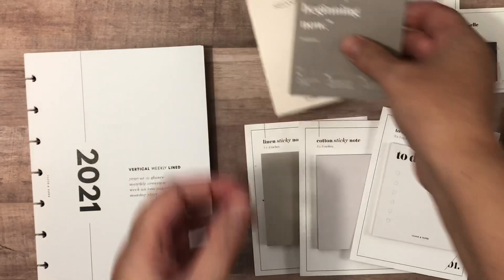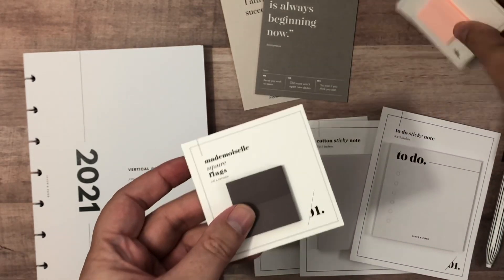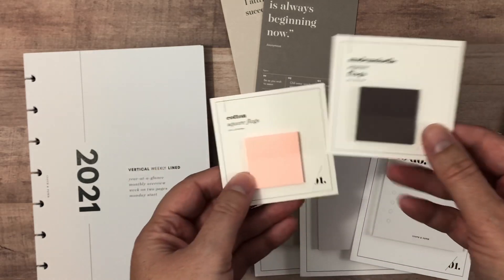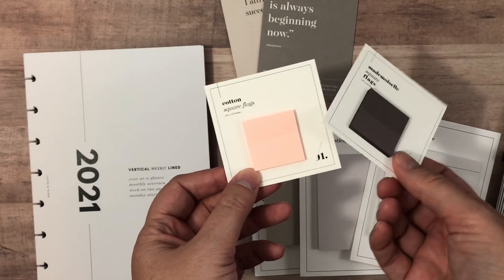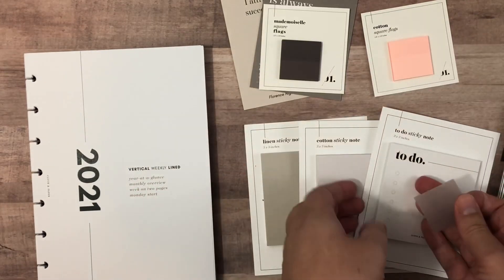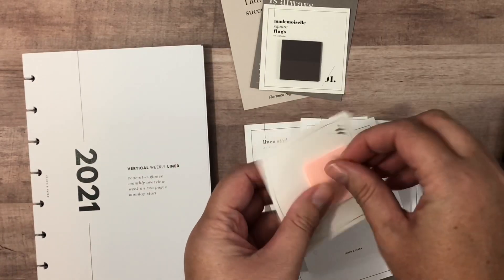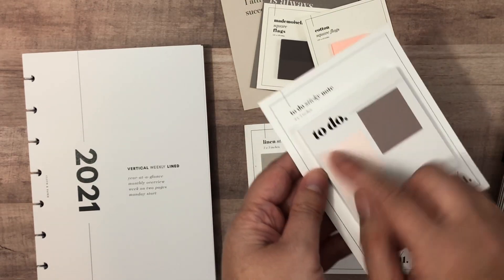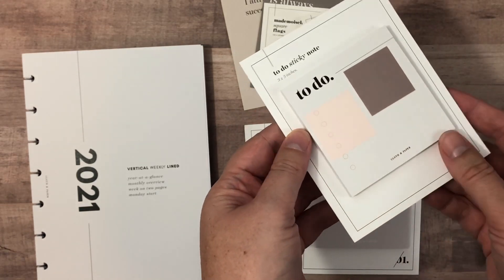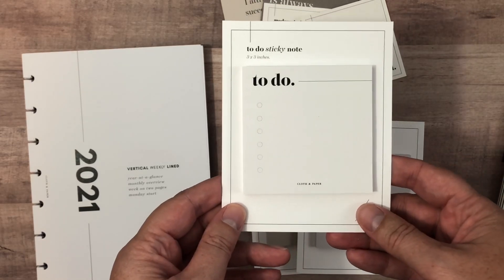I picked up these transparent page flags — this is the Mademoiselle and this is the Cotton. I have not used their transparent ones before, but I've seen a lot of you raving about them on Instagram, so I thought I'd give those a try. When you peel them off and put them on white, they do look a little lighter. When you have a bunch stacked up, the Cotton is a nice crisp almost-white, maybe with a little hint of pink.